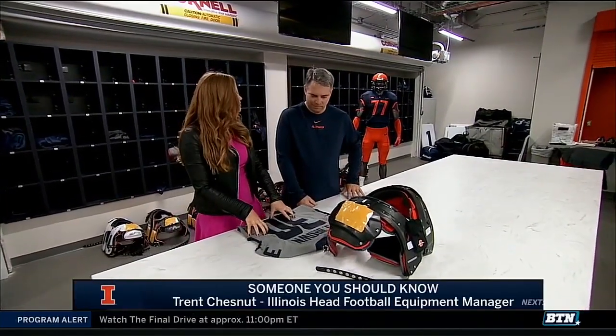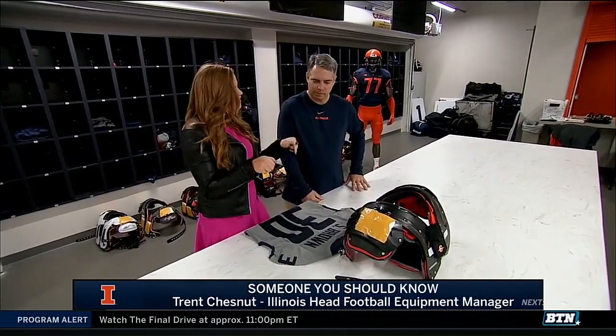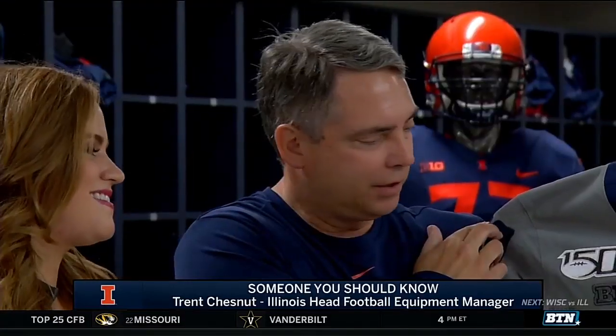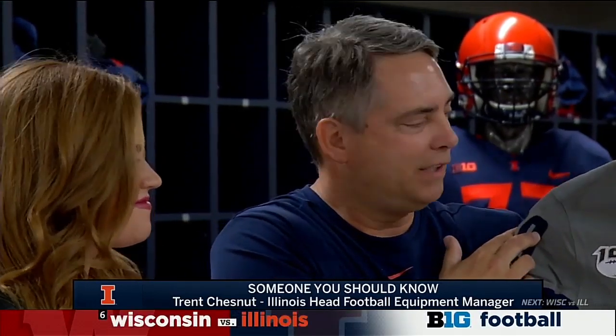So let's begin with the Gray Ghost unis, a unique setup for Saturday's game against Wisconsin. It's homecoming this weekend, so it's a huge game. Every year since 2014, we break out the Gray Ghost jerseys in honor of Red Grange, the Galloping Ghost — legend, Hall of Famer, retired number here, number 77.